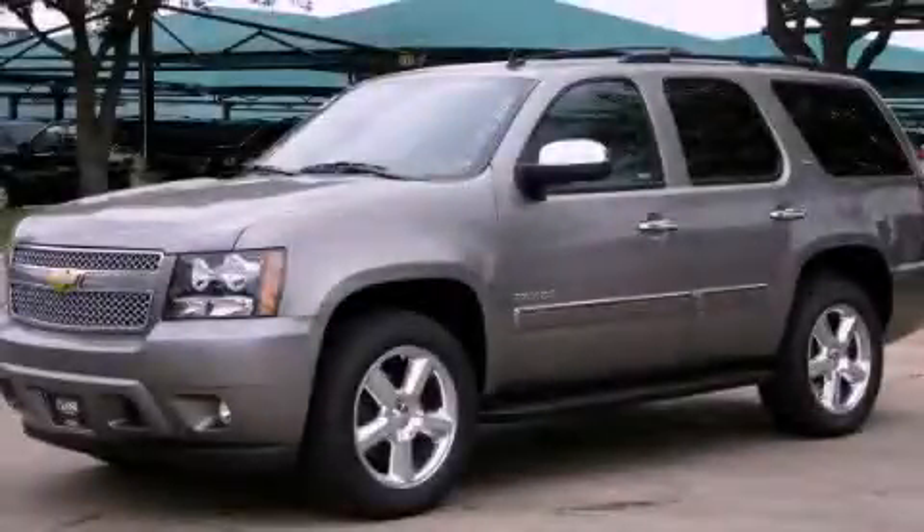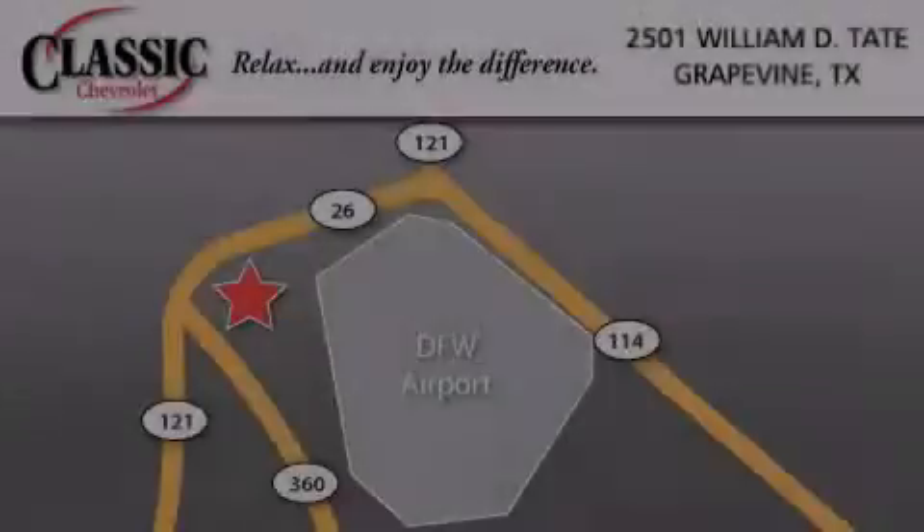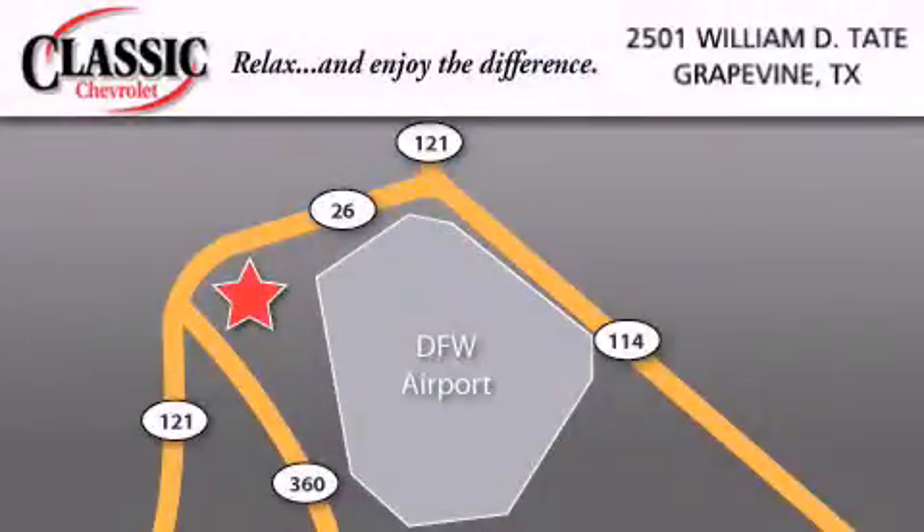We invite you to contact us today to learn more about this vehicle. Classic Chevrolet is located at 2501 William D. Tate in Grapevine.